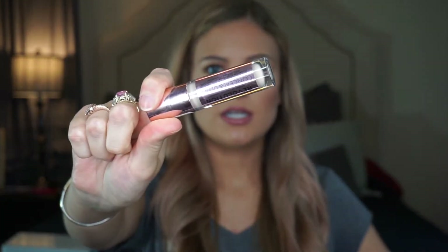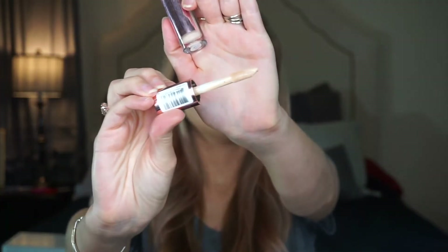The next thing I've been liking is the Makeup Revolution Conceal and Define concealer in shade C6. I really like it — it's what I have underneath my eyes today. The applicator is a huge doe foot and it's a really good formula. And it's only about six dollars, so you can't beat it.